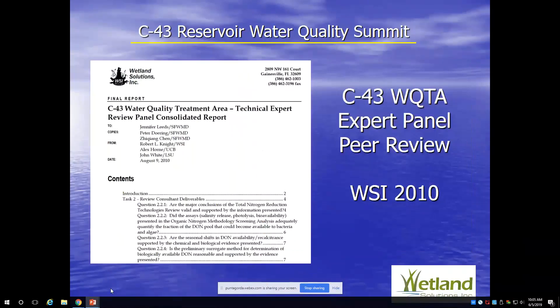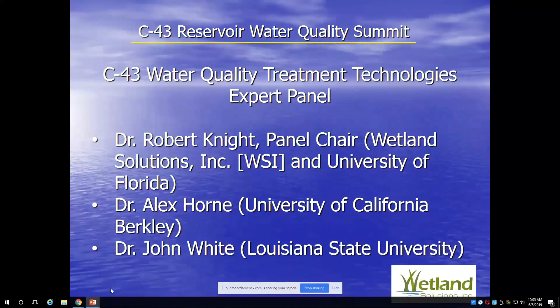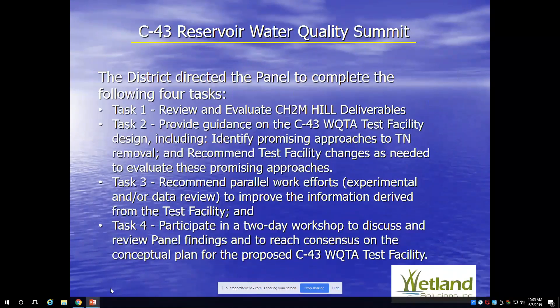The district organized a peer review panel. The CH2M Hill recommendations were pretty open-ended, so they put together a peer review panel that I was fortunate to be on, along with Dr. Alex Horn from the University of California Berkeley, who works on advanced wetland treatment options, and Dr. John White from Louisiana State University, an expert in wetland biogeochemistry. The panel met for a year and was given four tasks: to thoroughly review the CH2M Hill deliverables, provide guidance, recommend changes, and recommend parallel work efforts — either experimental or data review — similar to the current feasibility study, plus hold a related workshop.